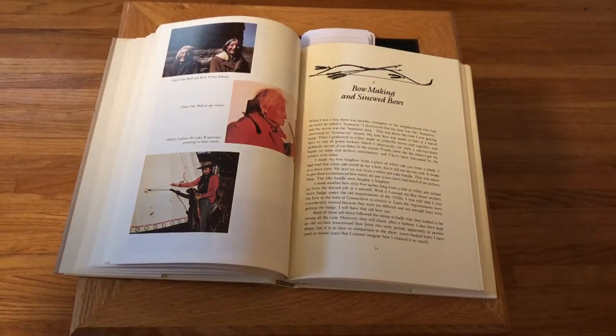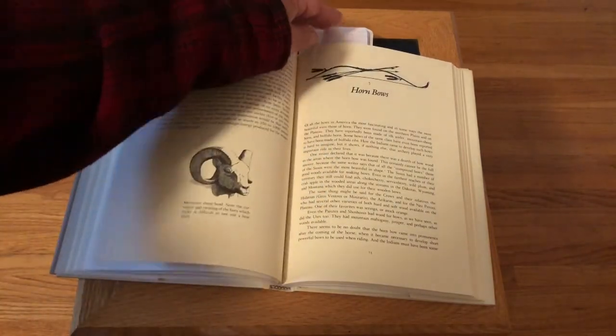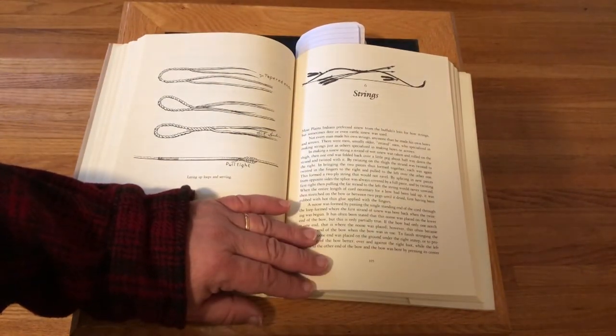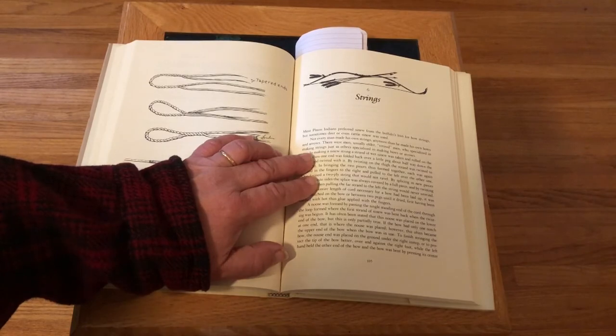Here's a chapter on bow making and sinewed bows — it may be of interest to anybody looking to make a bow. Another chapter covers horn bows. The chapter on strings starts with a little information, including this: 'Not every man made his own strings any more than he made his own bows and arrows. There were men, usually older retired men, who specialized in making strings just as others specialized in making bows and arrows.'